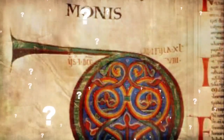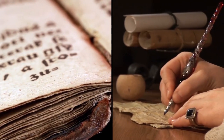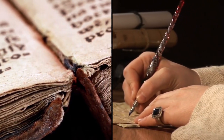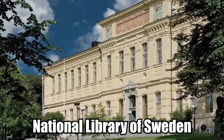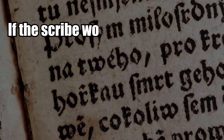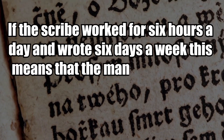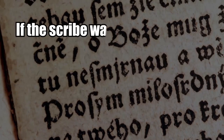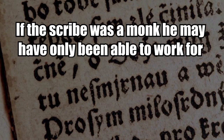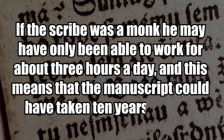The Codex Gigas baffles experts from various angles. It would have been a massive undertaking for just one person to create the entire manuscript. As the National Library of Sweden explains, if the scribe worked for 6 hours a day and wrote 6 days a week, the manuscript could have taken about 5 years to complete. If the scribe was a monk, he may have only been able to work for about 3 hours a day, meaning the manuscript would have taken 10 years to write.